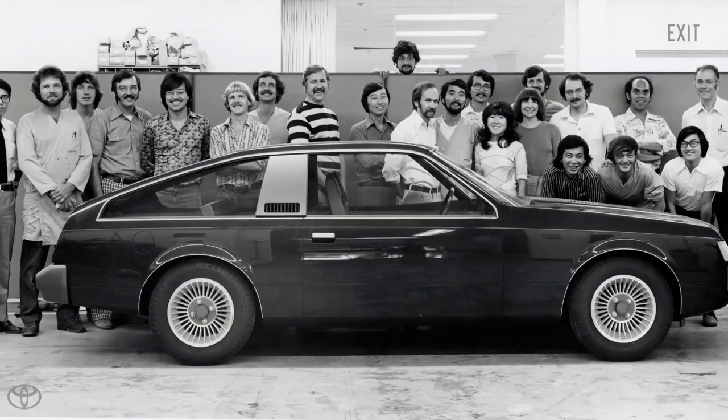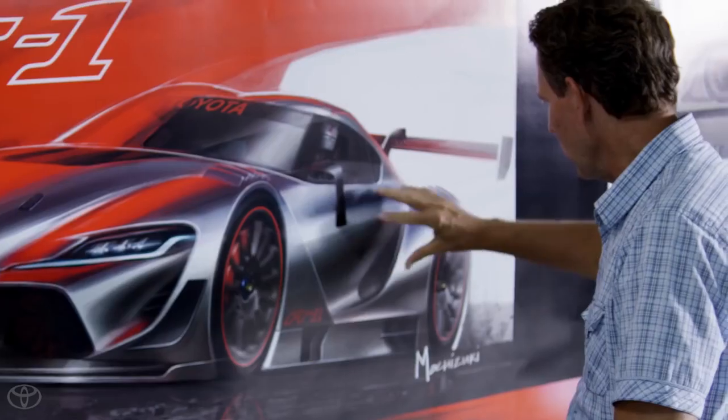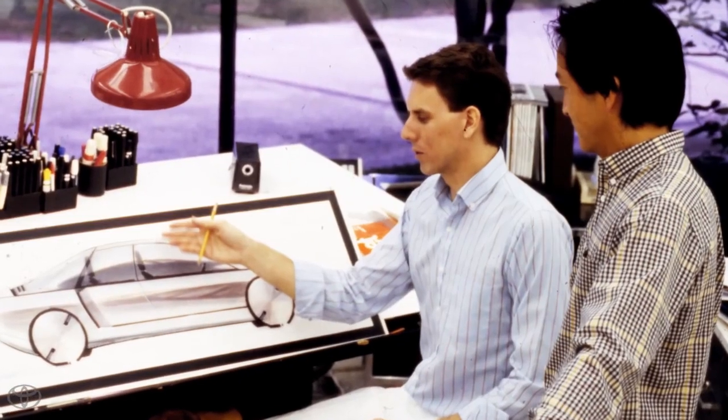This is the original Calti team. This woman? Doris. Remember that face. This is Kevin Hunter, Calti President, born and raised in Detroit. In 1982, Kevin Hunter joined Calti.